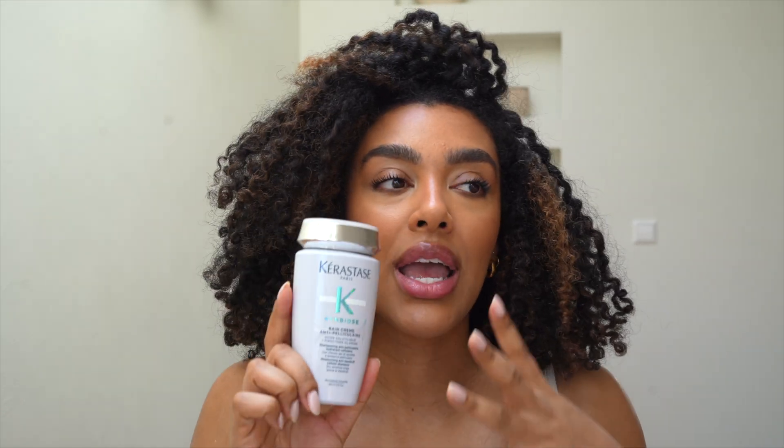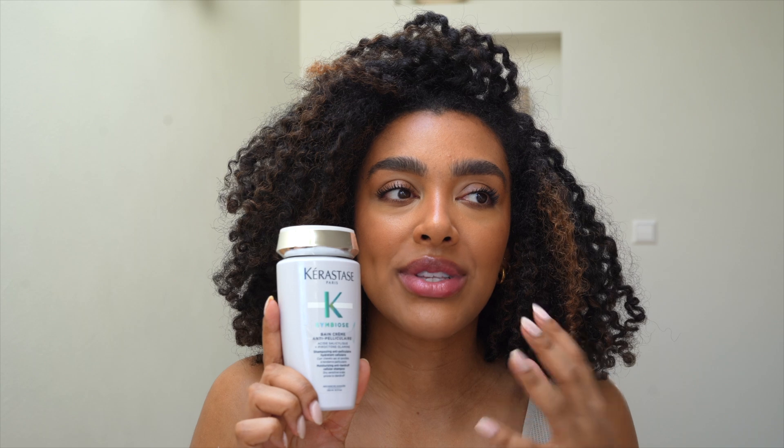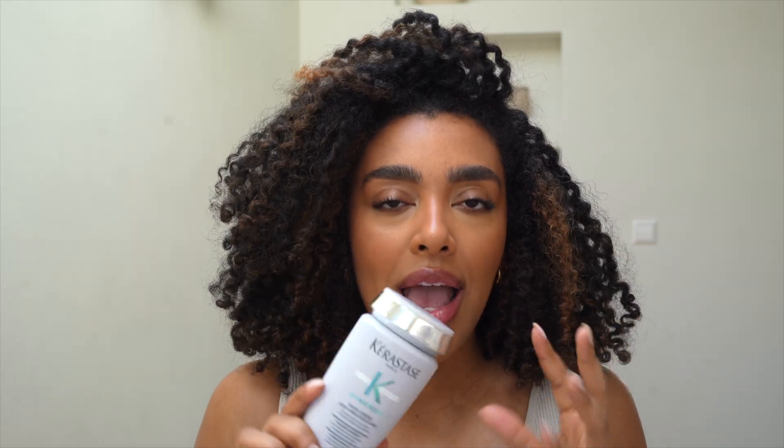I would say this one is the most luxurious yet still effective option. A little goes a long way, it doesn't feel stripping after rinsing, and when you massage it onto the scalp it feels so nice and refreshing. It's kind of the more bougie version out of all of them and is more on the pricey side, but I do think it's worth it if you don't want to compromise on a soft feel in your hair after rinsing out your shampoo.